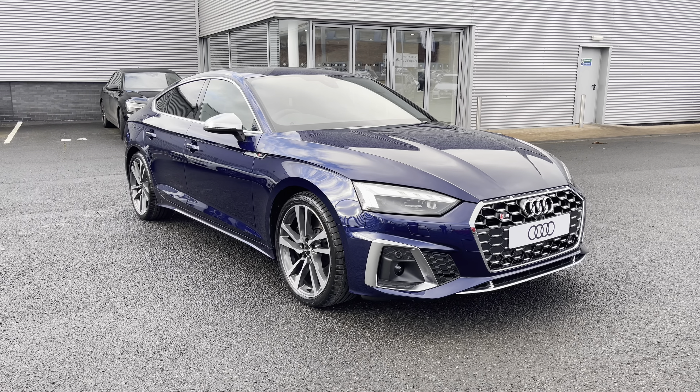Starting at the front of the vehicle, you do have the Audi matrix LED headlights using top-of-the-range LED technology to ensure maximum visibility whilst also stopping you from blinding other drivers.